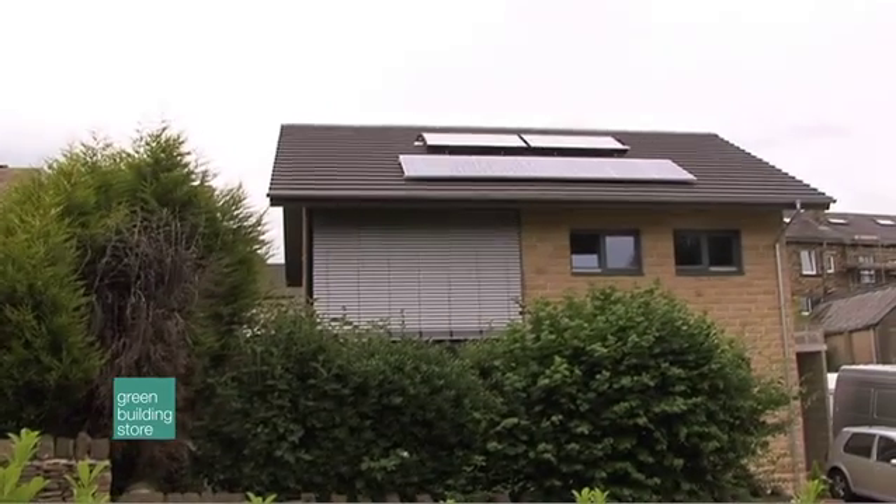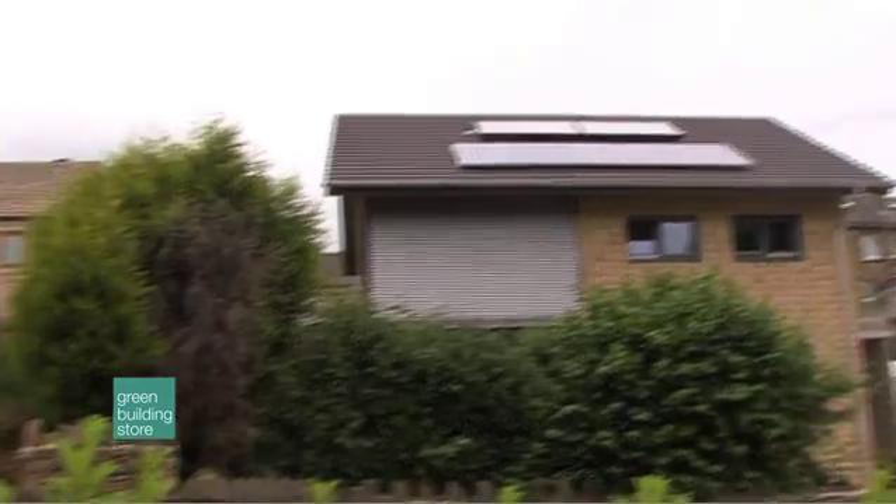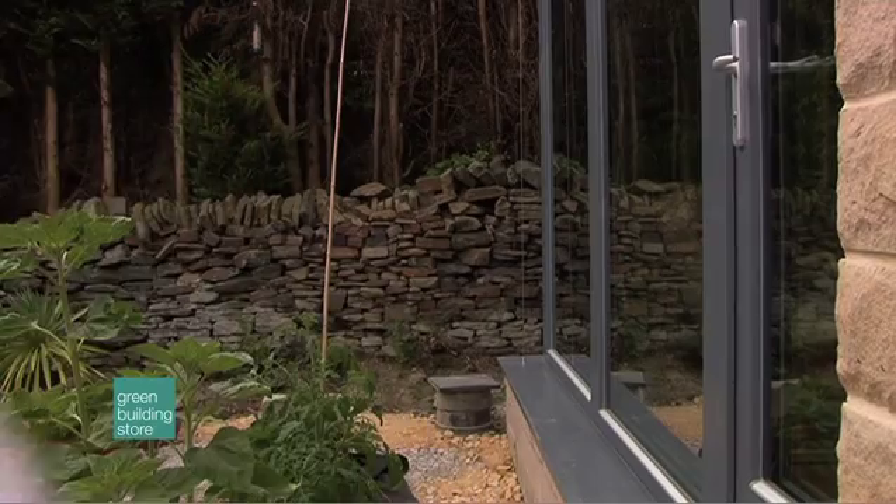When people think of eco homes and green buildings they usually think of micro renewables, solar systems and the like. But what really makes the house behind me interesting is the stuff that you can't see — it's the stuff behind the scenes that makes this house one of the most energy efficient in the UK. The house was designed to use 90% less energy than the average UK house, with anticipated heating costs of only £75 a year.